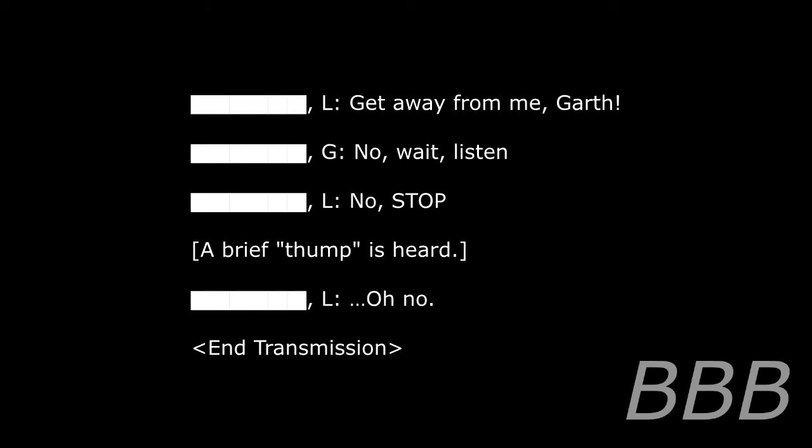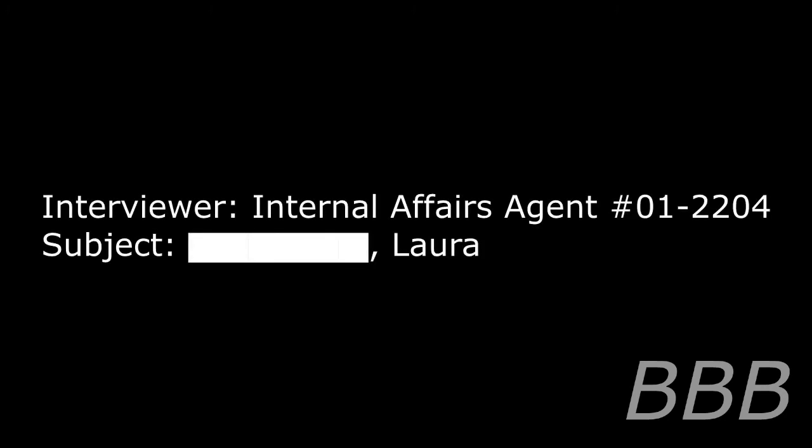Oh no! Addendum 194-G: Debrief. Excerpt. Interviewer: Internal Affairs Agent number 012204. Subject: Laura [REDACTED].